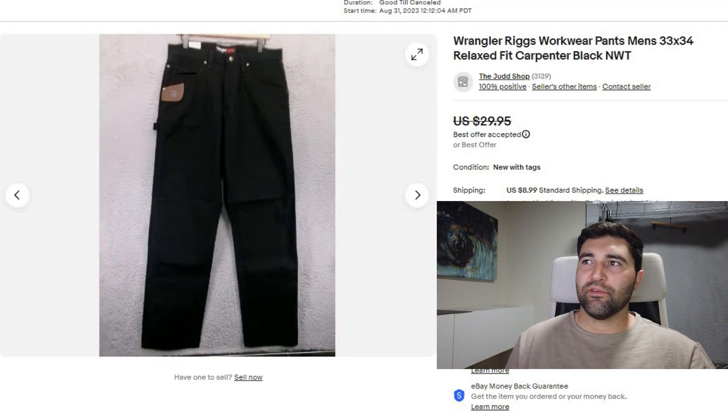Sale number 3 was a pair of Wrangler Rigs Workwear Pants. They were also new with tags. They sold in 22 days for a best offer of $27 plus shipping.